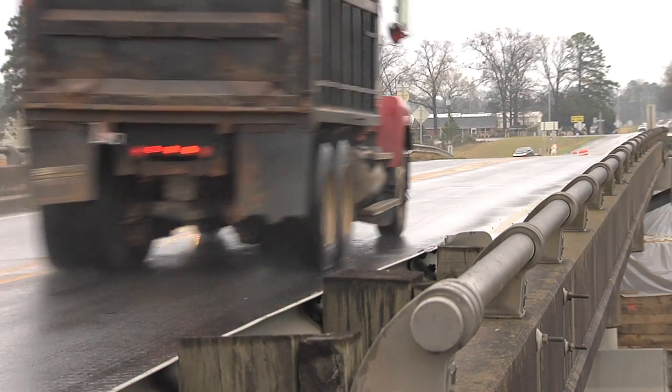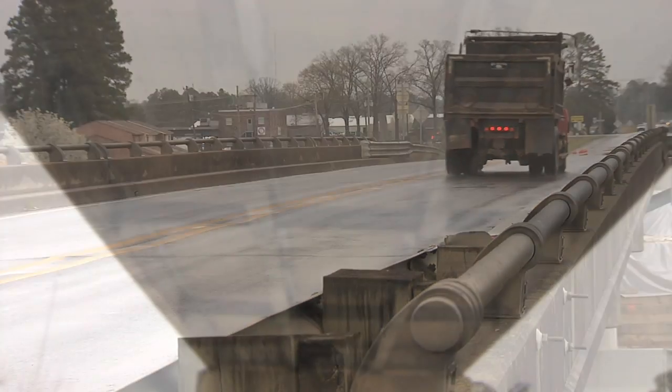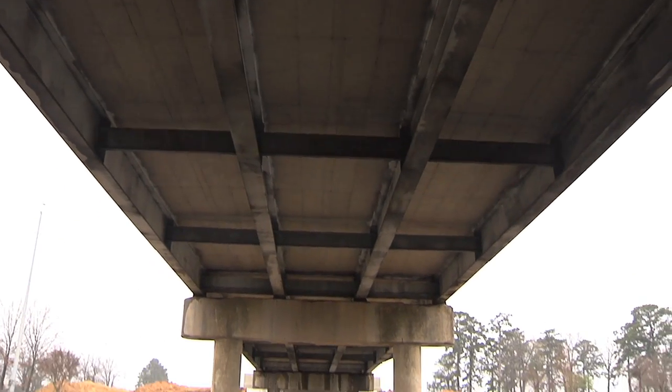Back in the 60s, this used to be just a parish road — low volume — and that's why they used the lightweight concrete. But with times changing, West Monroe was growing out this way. It was never intended to carry the loads and the capacity that it had reached.